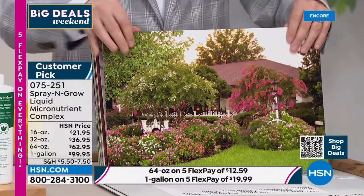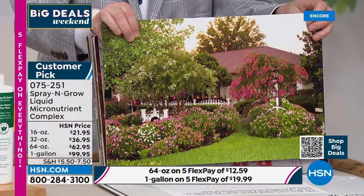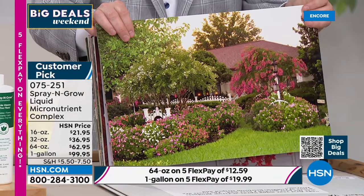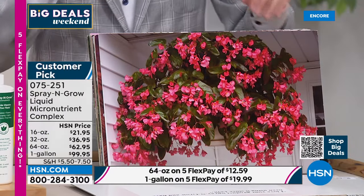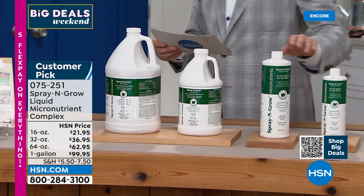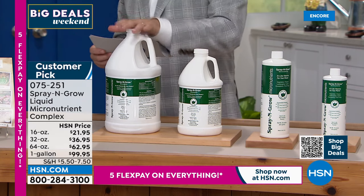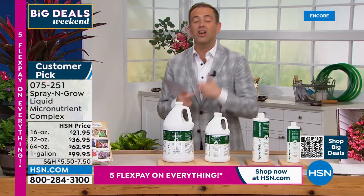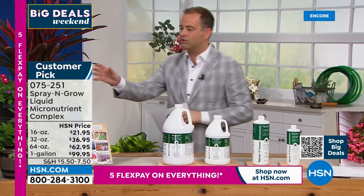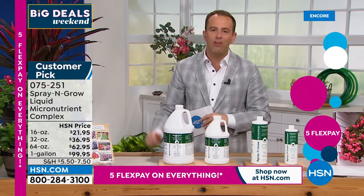Look how beautiful those results are. 'The real secret to beautiful flowers is Spray and Grow,' says Donnie in West Virginia. There are 17 tomatoes on this one cluster using Spray and Grow. Here are the options — we've got our 16 ounce, 32 ounce, 64 ounce. The best value is the one gallon — that gives you the best bang for your buck. You will use this and love this. If you don't have a garden and you have a balcony in an apartment or a condo, use this. Maybe you've got some potted plants. Use this anywhere and everywhere and you're going to get those results.